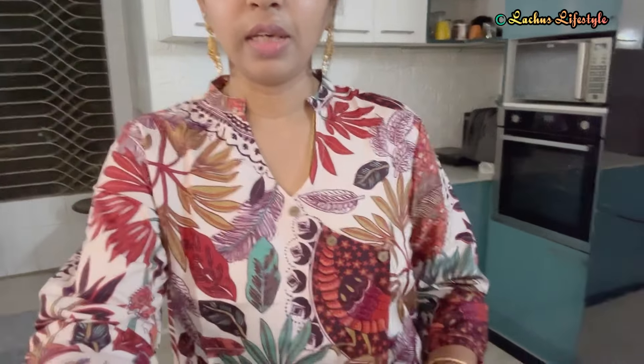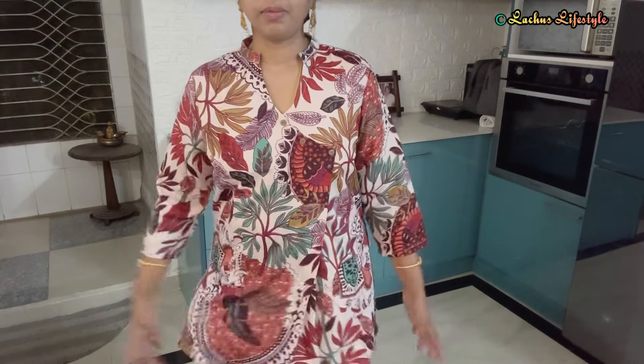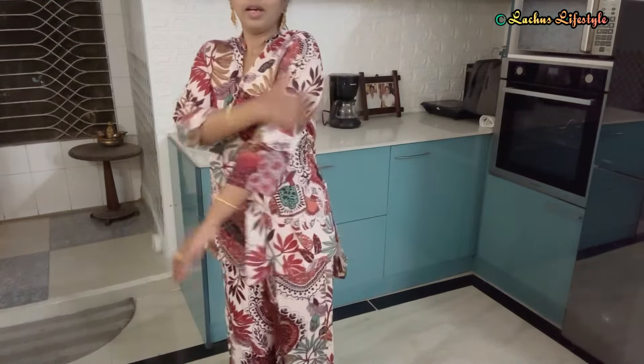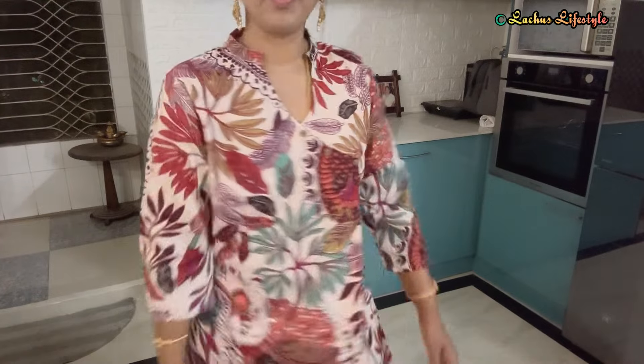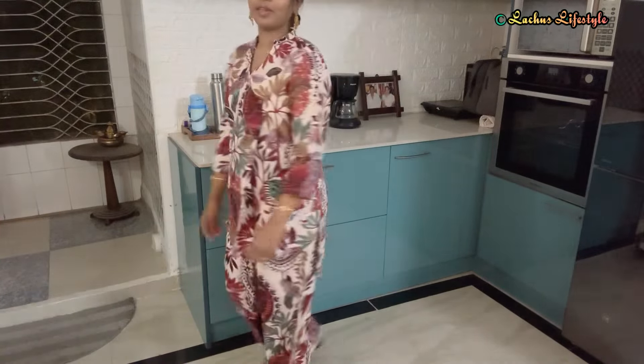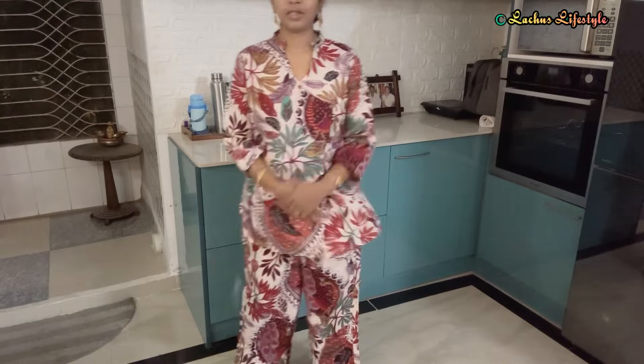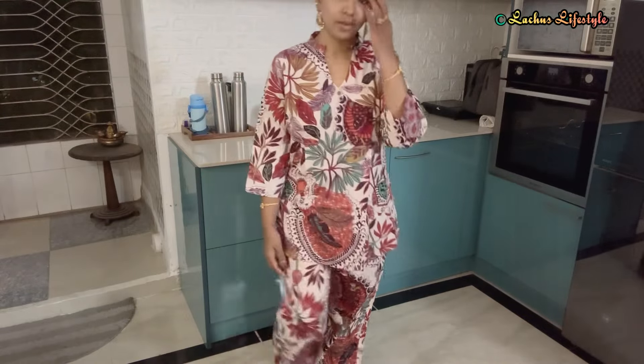This is a ₹499 under-budget dress. In the upcoming videos, we will see more ₹499 under-budget dresses. This coord set or pajama set is beautiful and comes in pure cotton, mixed cotton, and polyester options.